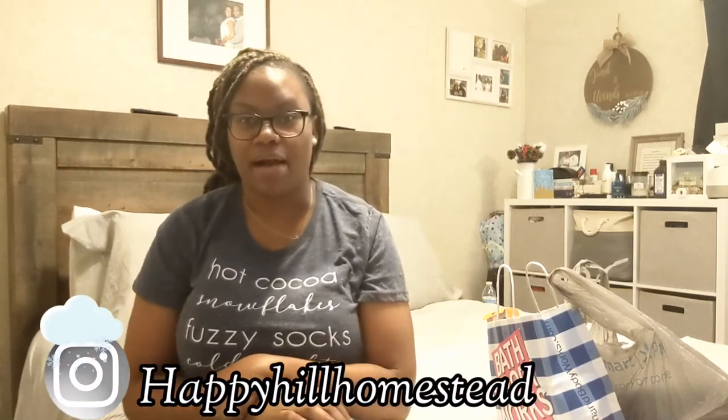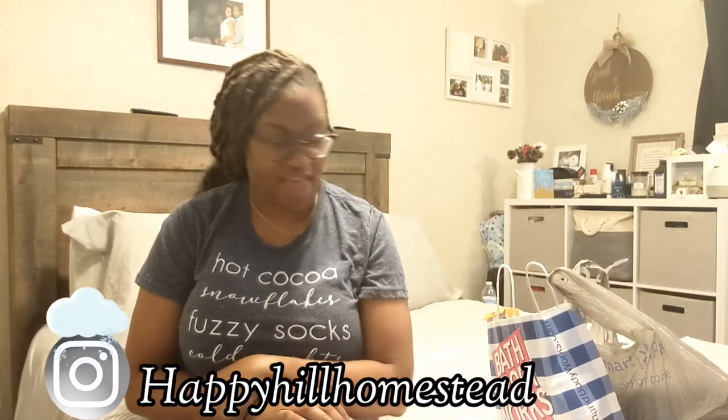In today's video, we are doing stocking stuffer ideas for our husbands. I'm going to show you what I got my husband. This year, my husband and I decided to just exchange stockings — I'll fill his stocking, he'll fill mine. That's what we'll do instead of getting big gifts because we have a big trip coming up in March next year, so we are saving for that. I'm excited to show you what I got. I set a budget of $25 and I may have gone over that budget a little bit.